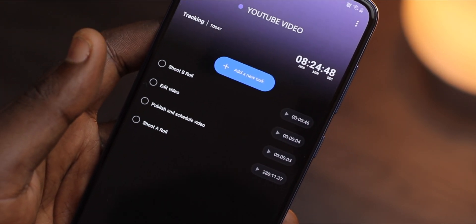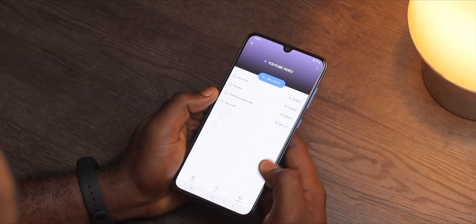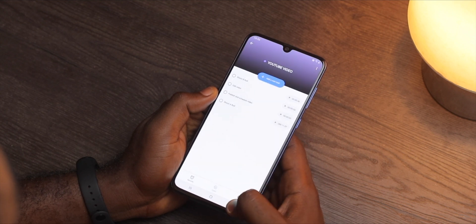The great thing is that Boosted will create a detailed report on your time spent. I usually use it to track how much time I spend shooting a role or doing a voiceover. Aside from being very useful, Boosted is free, has no ads and is very intuitive.